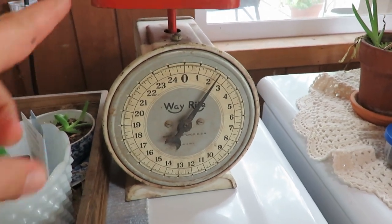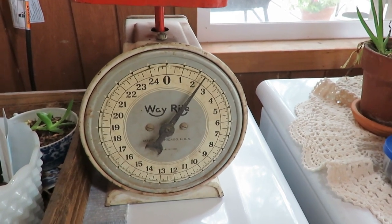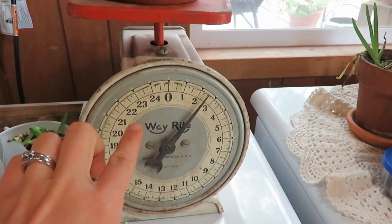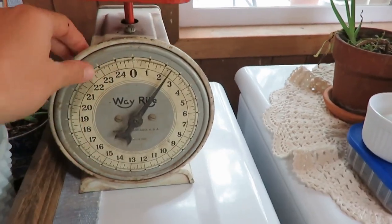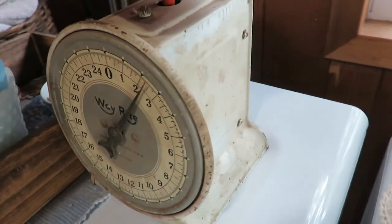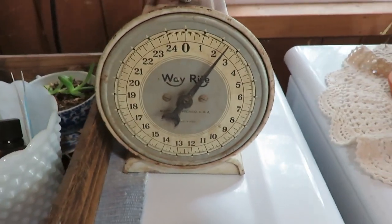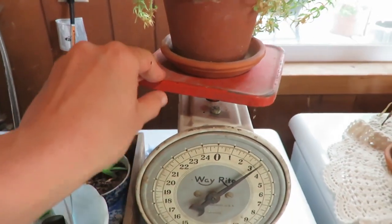I almost forgot about this scale I got for $4 from the auction — a buddy got a bulk supply of things and didn't want the scale, so I offered him $4. It has a red top and it's not really rusty, just fun for character and texture. I have it on my washing machine with a plant on it. Just a fun little piece for $4.